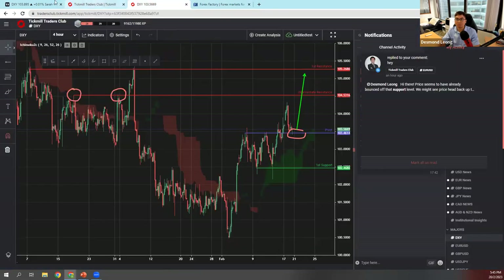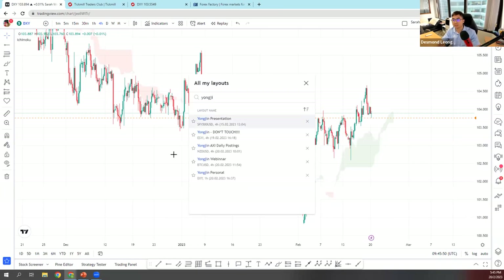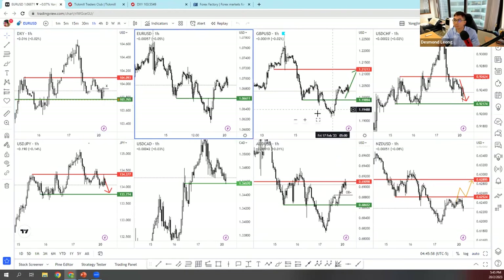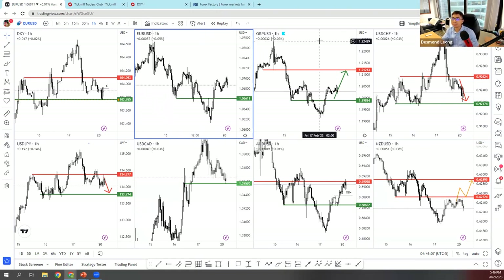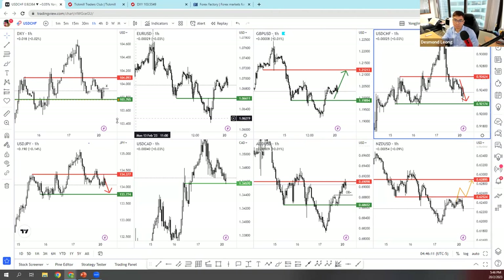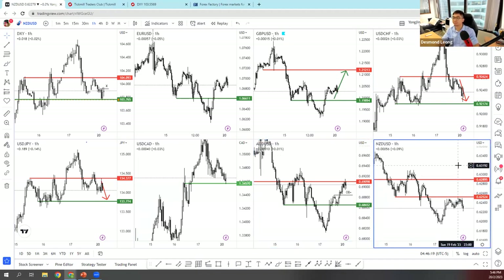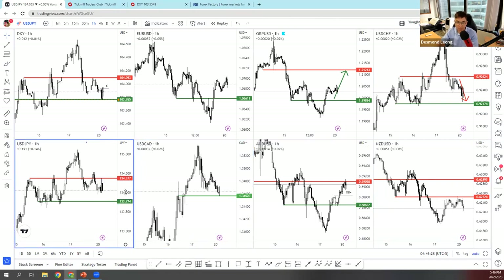U.S. retail sales rose 3%, beating market expectations. Sales from November 2022 to January this year were up 6.1% from the same period a year ago — overall very bullish for the dollar index last week. My personal chart layout has the dollar index on the top left, with EUR/USD, GBP/USD, USD/CHF, USD/JPY, USD/CAD, AUD/USD, and NZD/USD. I look for the best possible trading setup and then enter the trade.